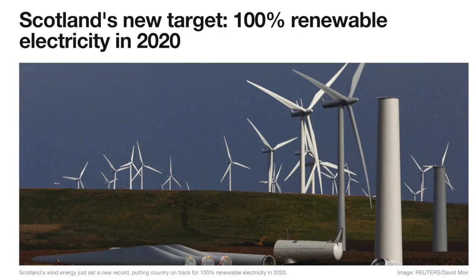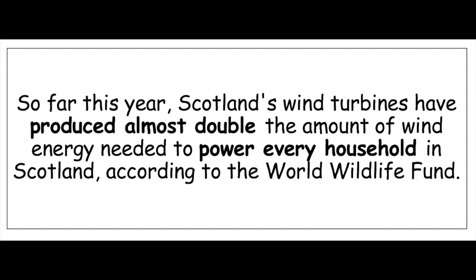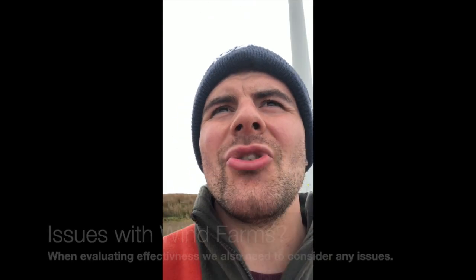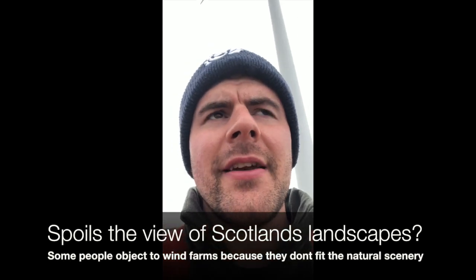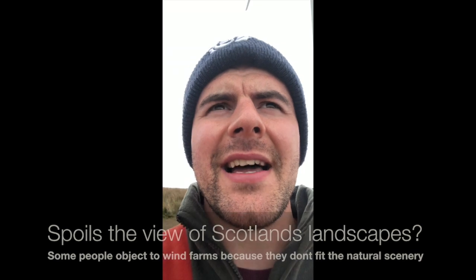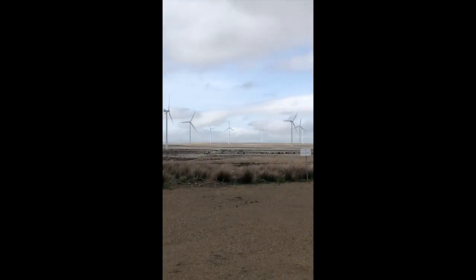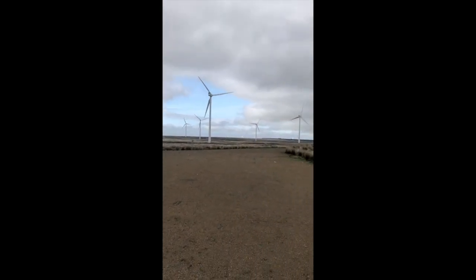Scotland is quickly becoming one of the cleanest countries in the world in terms of the type of energy it uses, and that's because we are using this renewable energy. Some of the issues people have with these wind farms is that they don't look very attractive — that's an opinion — and that they spoil the natural scenery of the landscape. But remember, that opinion is becoming less and less common. Do you guys think that this spoils the landscape? I think it looks quite beautiful actually.